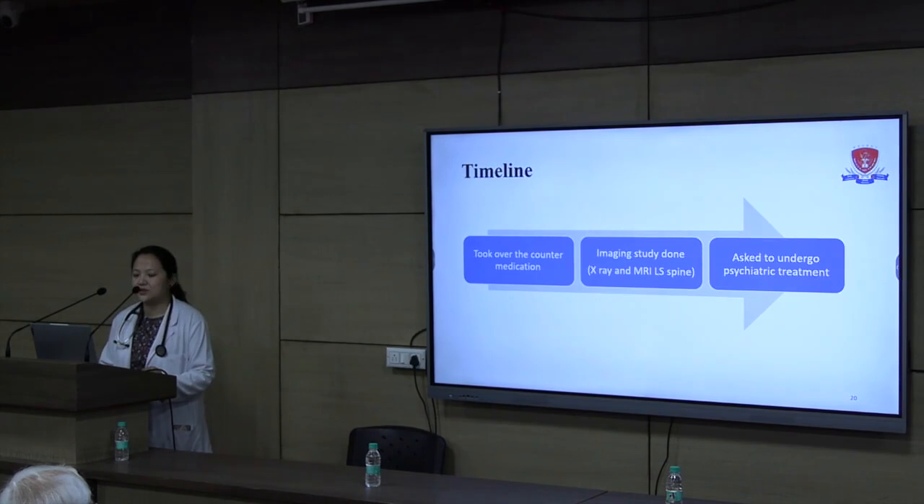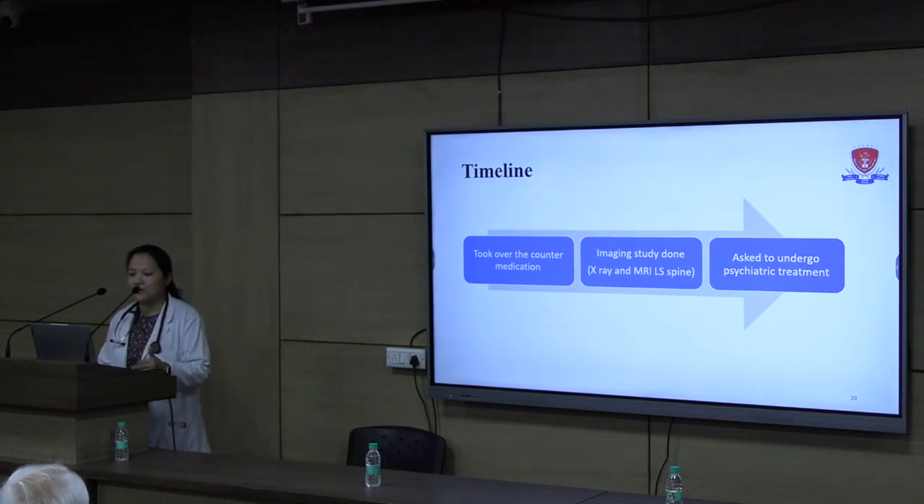For this pain she initially took over-the-counter painkillers, which helped to some extent but the pain persisted. She then visited doctors in Dubai where investigations were done, including X-ray imaging. Since she had a fall, an MRI of the lumbar sacral spine was also done, which was normal. Since she continued to complain of pain with normal investigations, she was even referred to a psychiatrist, which she visited but was uncomfortable taking treatment for.